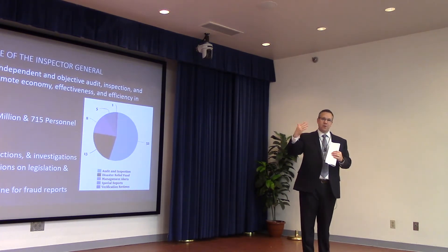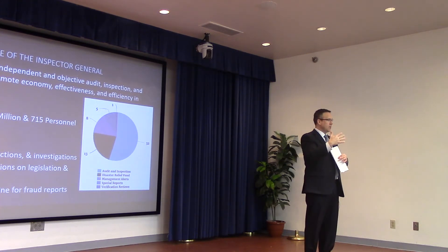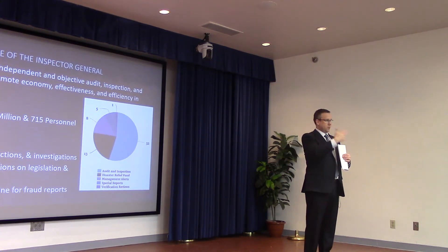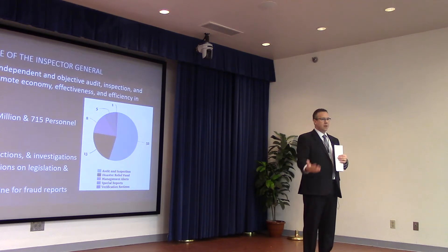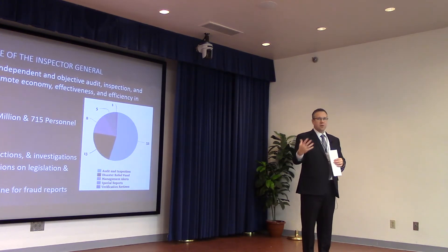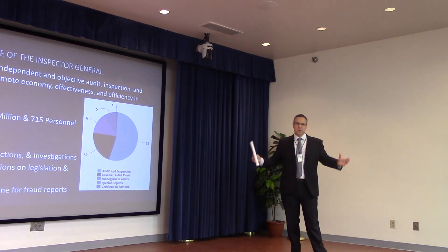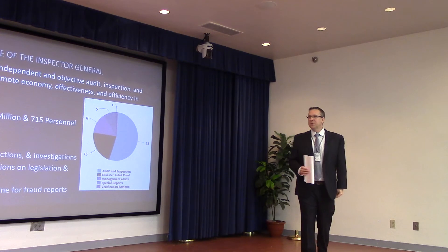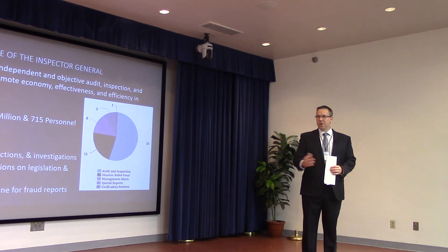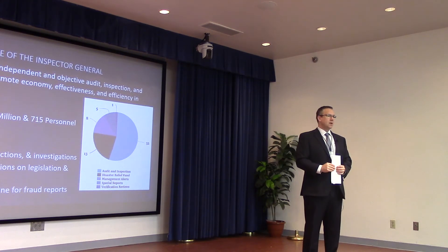We design specific templates that follow the common appropriation structure we put in place a couple years ago, so whether it's OMB or Congress looking at it, the structure is all the same. Whether you're looking at TSA, CBP, or ICE, you can go to the procurement or acquisition chapter and find information consistently. We collect about 88 chapters in total, and the system puts all of that together the way Congress wants to see it.